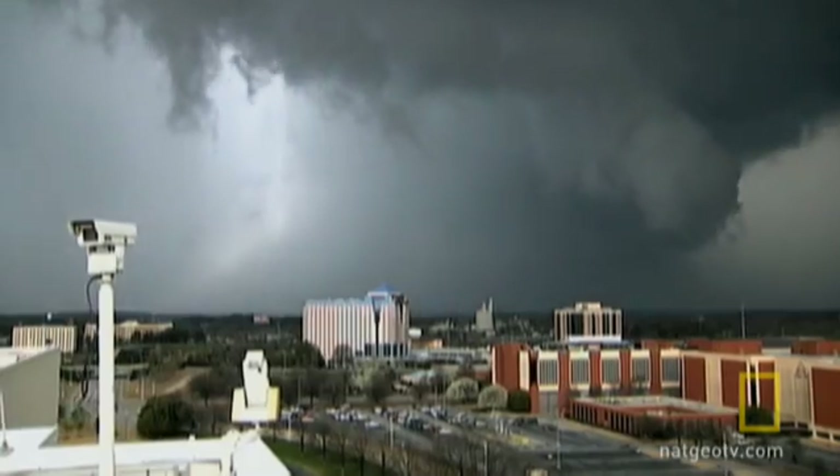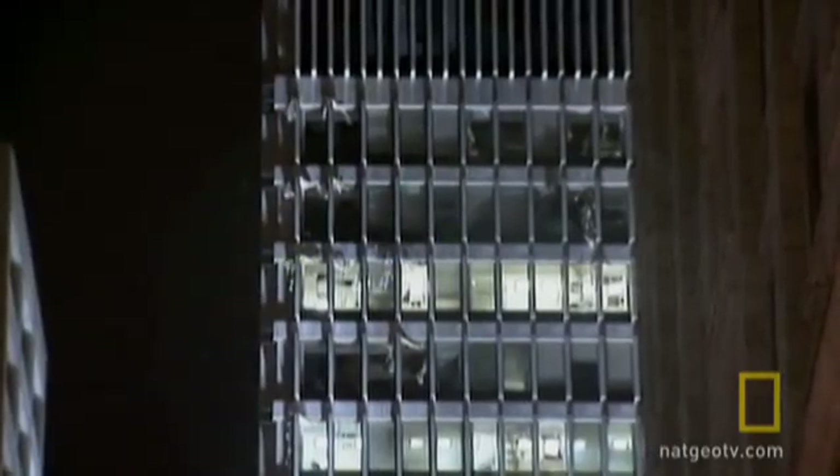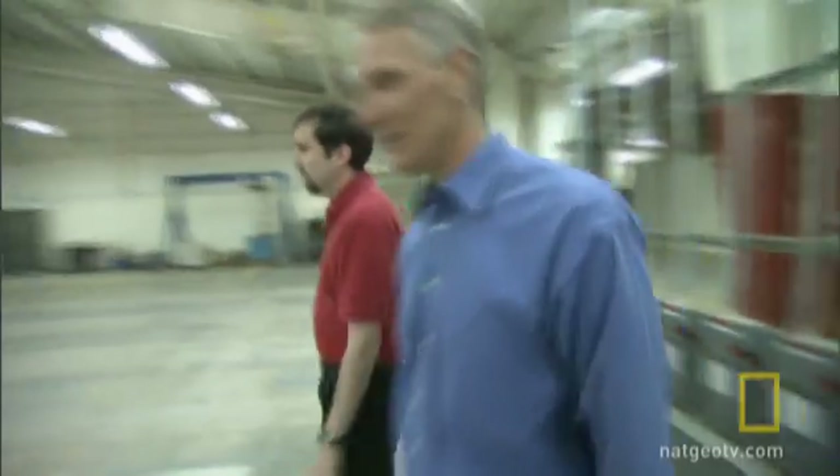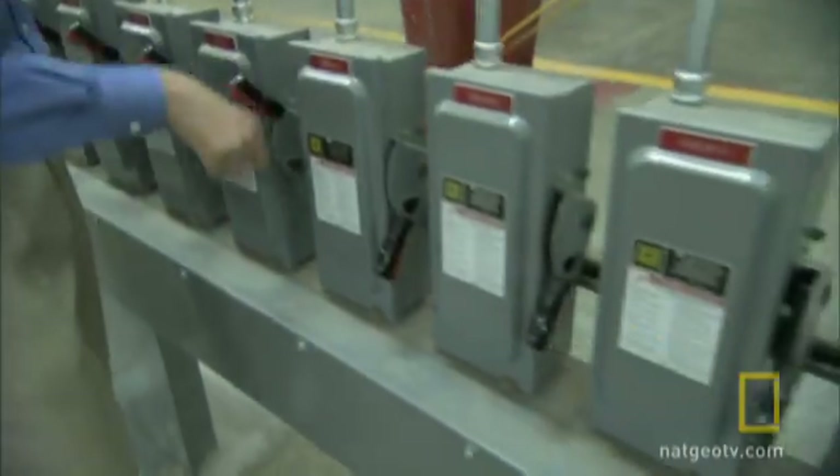But why did Atlanta's heat island intensify the storm into a tornado that night, rather than break it up as usual? To answer this, scientists first need to understand more about how tornadoes form.